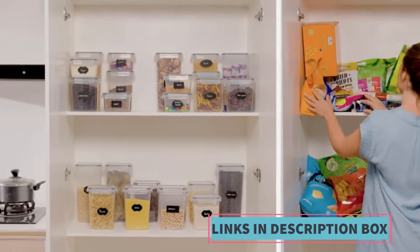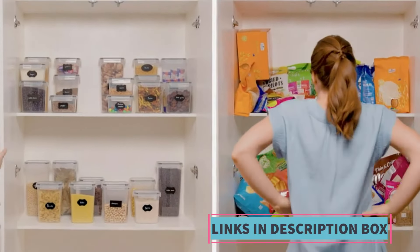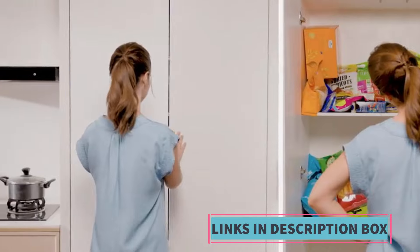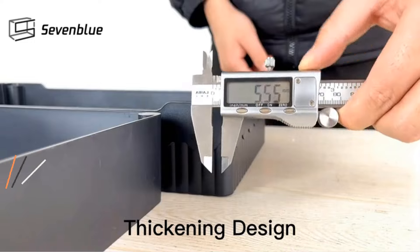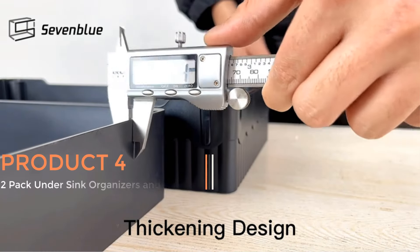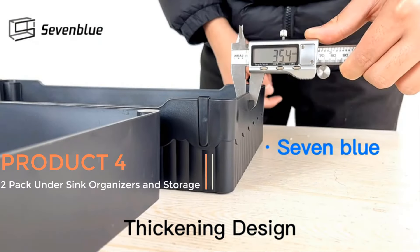Moreover, the containers are made from BPA-free plastic, ensuring safety for storing food items. Additionally, the set includes 24 labels.